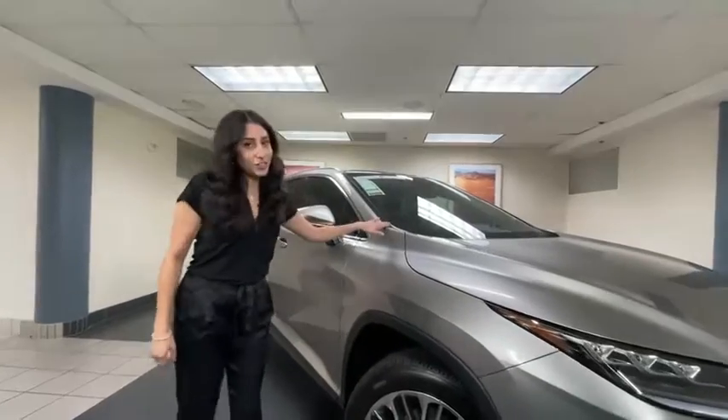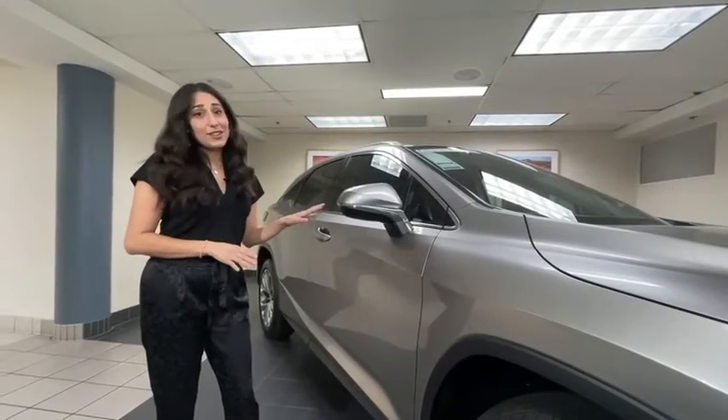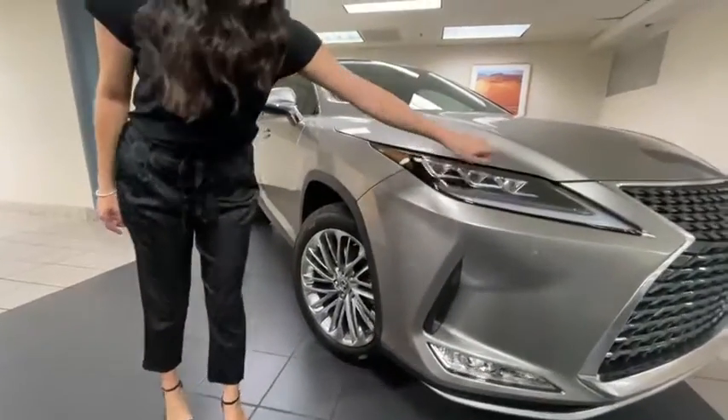This particular one is in a beautiful atomic silver with black interior, and this is a luxury package, so check out these wheels. Let's check out the triple beam headlights.